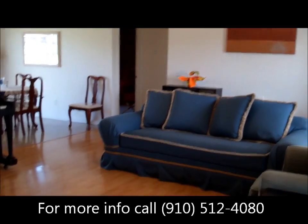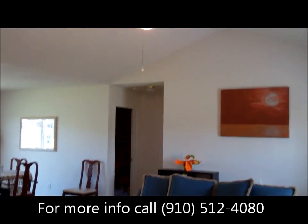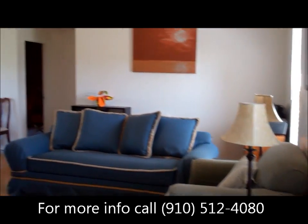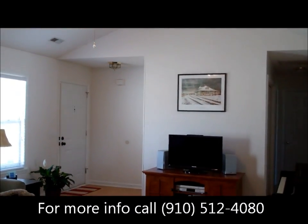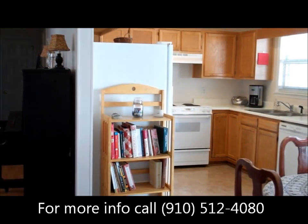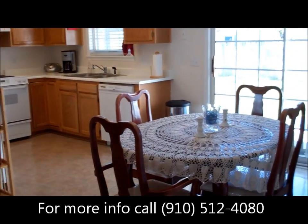Got a nice big living room with vaulted ceilings, little laminate hardwoods. Real open floor plan, moves into the kitchen and dining room. It's a combo room.